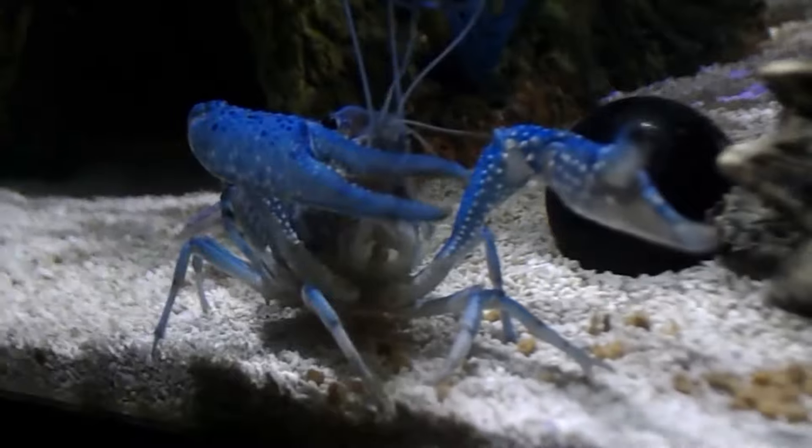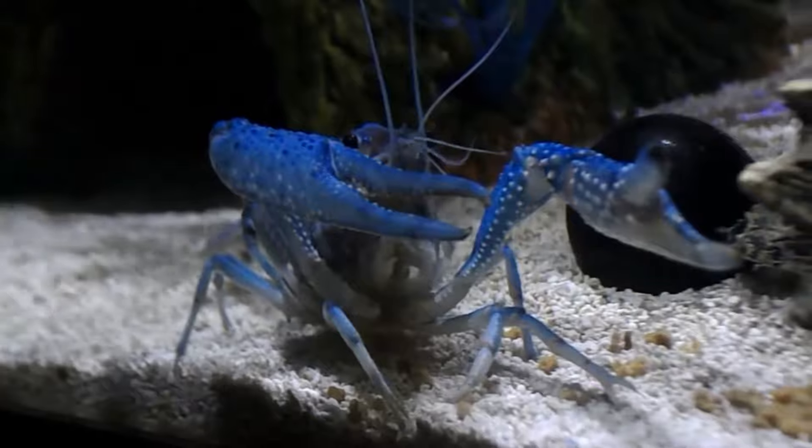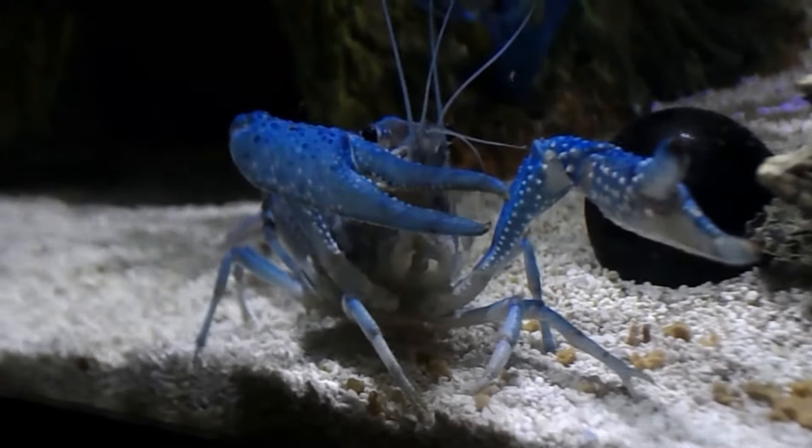These are my Everglades Crayfish, Procambarus Zawini. We've got babies in there — we've got three females and a male. This is the male here.